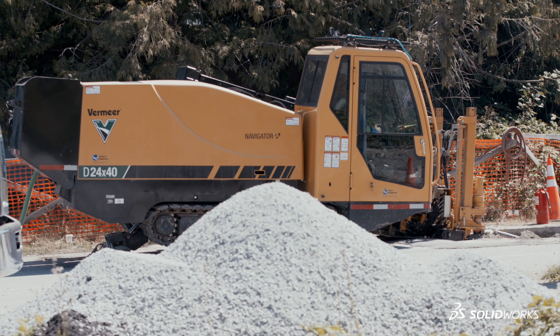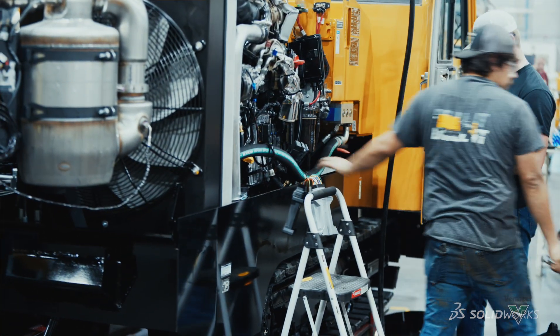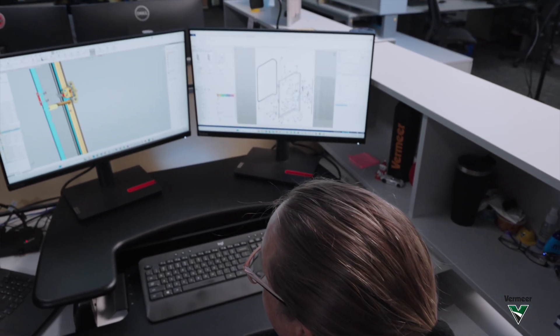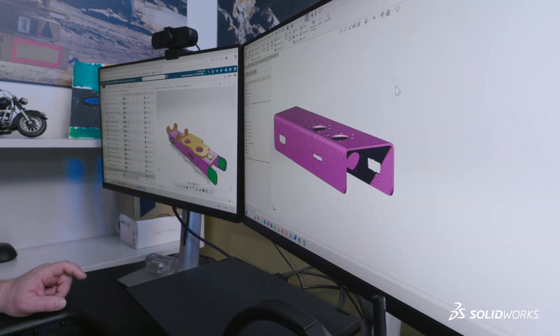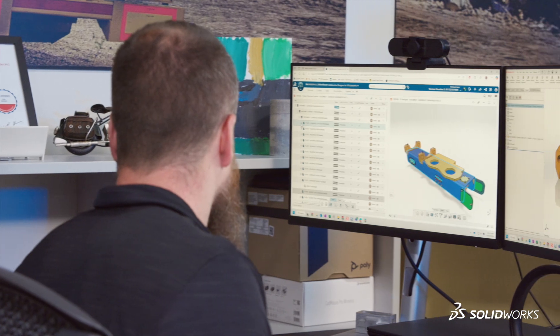When I started, Vermeer was significantly smaller. SOLIDWORKS continued to grow with us and allowed us to do the things that our customers and team members have been asking for. We wanted a platform that worked on the cloud, and we wanted to be able to integrate different business units and replicate those processes globally. The 3DEXPERIENCE platform provided that level of functionality we needed to grow as a company and continue to get more efficient in those processes. It's a very versatile, useful software that doesn't restrict us — it's just a matter of your imagination what you can come up with.